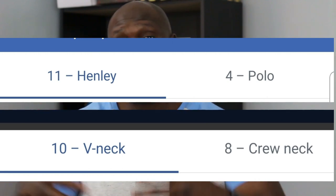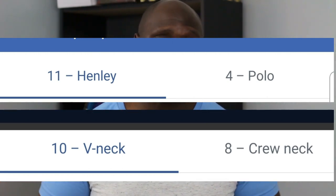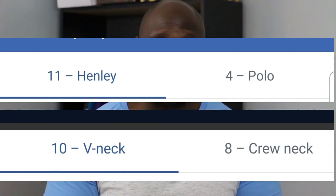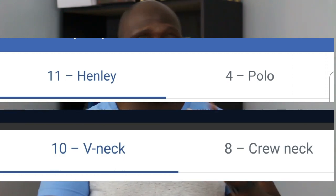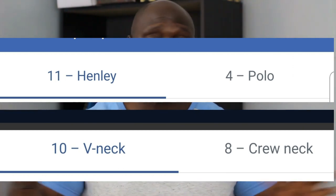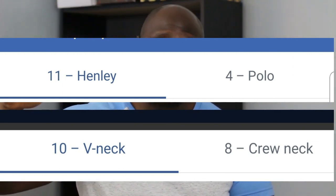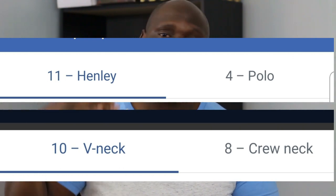I recently ran a poll on my Facebook and asked the ladies what type of casual shirts they find most attractive on men. I kept the options to crewneck, polo, v-neck, and Henley. The votes were overwhelming — Henley led the votes, followed closely by v-neck, then crewneck, and then polo. So the people have spoken. But beyond that, it's just a great style of casual shirt to wear.